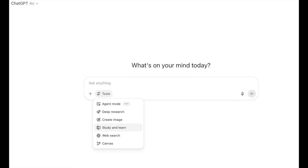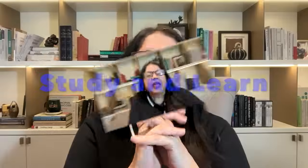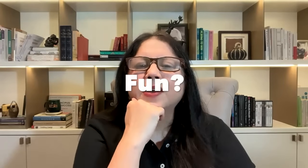Today I decided to teach my fourth grader how to use the study and learn mode on ChatGPT. It is available under tools on the chat box. It's actually pretty simple — we just uploaded a file and asked ChatGPT to generate an interactive quiz. I was curious: how would she react? Would it be fun, boring, or confusing? And more importantly, does it actually work in real life?